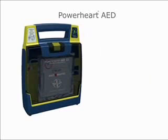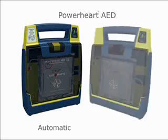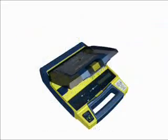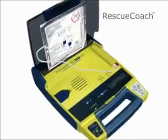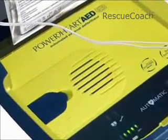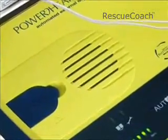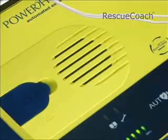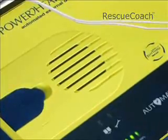The Power Heart AED G3 Plus is available in fully automatic operation — one that will automatically deliver a shock when needed — or semi-automatic operation, one that requires the user to press a button to deliver the shock. Only the Power Heart G3 Plus features rescue coach technology: clear voice prompts to guide the user calmly through the rescue process and provide instructions for defibrillation and CPR, according to the most up-to-date American Heart Association and European Resuscitation Council guidelines.